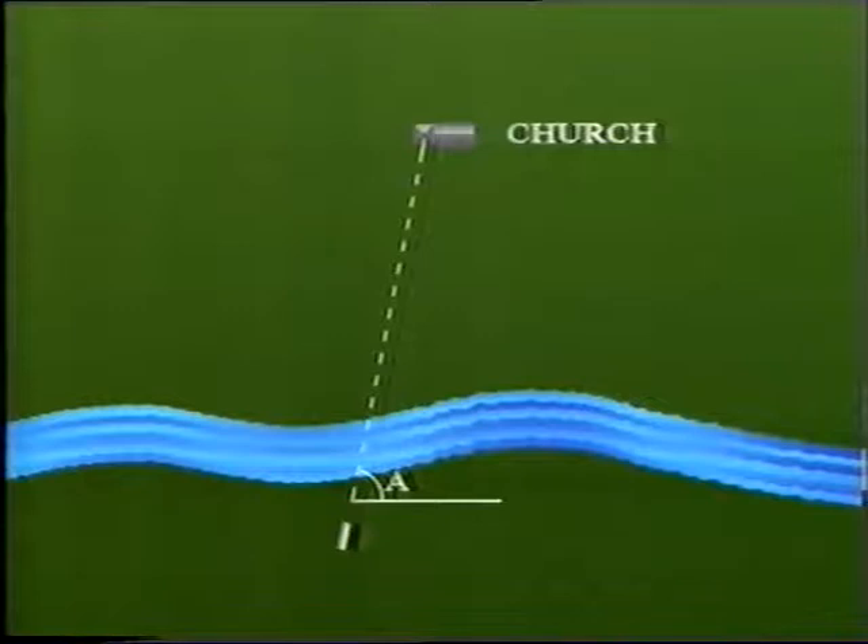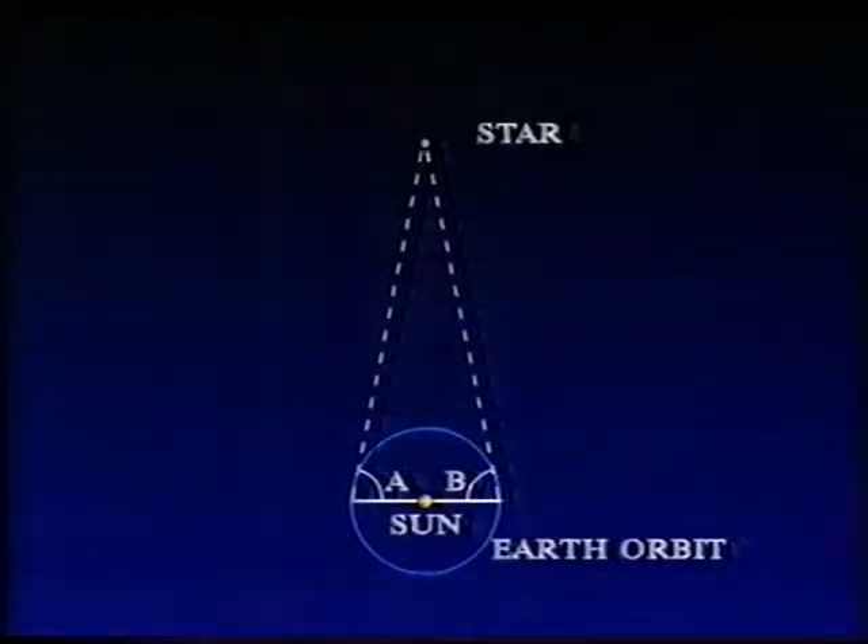Of course, the greater the distance of your target object, the longer the baseline you need. This is really what surveyors do if they want to measure the distance of some inaccessible object, such as a church spire on the far side of the river. What the surveyor does is use a longer baseline — maybe a few hundred yards, or even a mile or two — and simply measure the angle to the church spire from first one end and then the other. Then you can solve the triangle and get the distance of the church spire. But even that won't do for the stars, because you need a very much longer baseline.